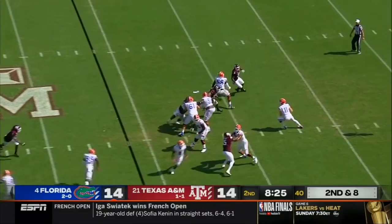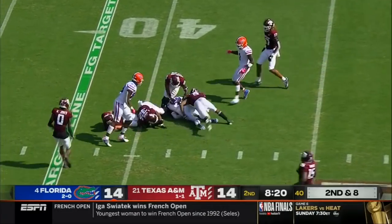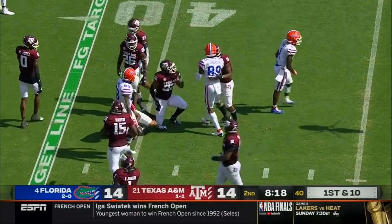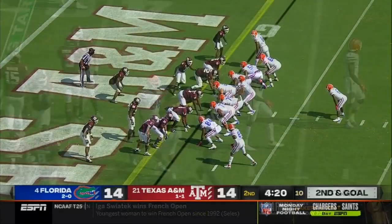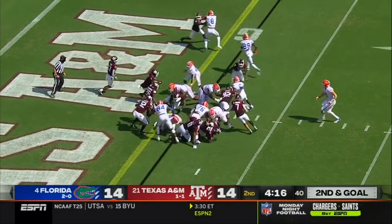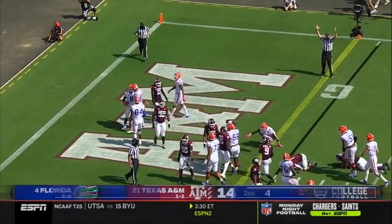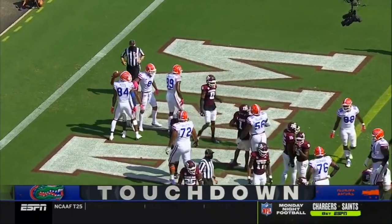Play fake here for Trask, setting up on a crossing route — it's shorter, getting the first down into A&M territory, down to the 41-yard line. Second down and goal. Here's Wright — finds a hole and is into the end zone for the Florida touchdown. The first for the freshman, Naquan Wright.